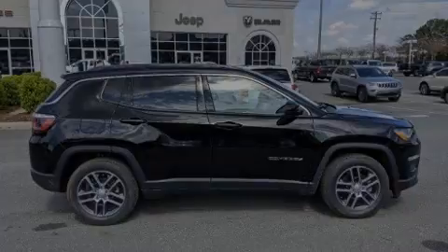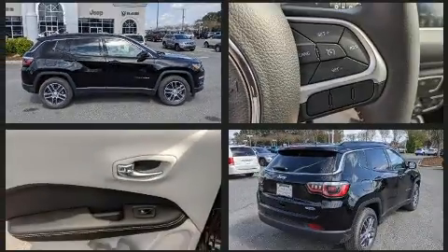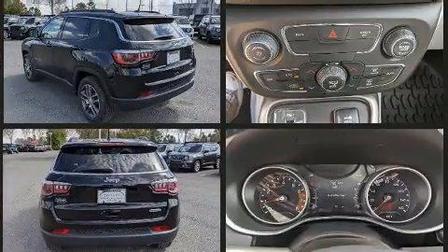Introducing the 2020 Jeep Compass. It features an automatic transmission, front-wheel drive, and a 2.4-liter four-cylinder engine. It's equipped with tons of terrific amenities, but it won't break your budget.